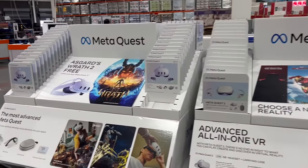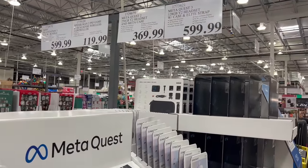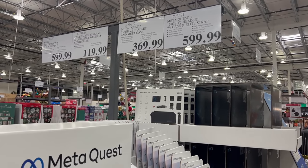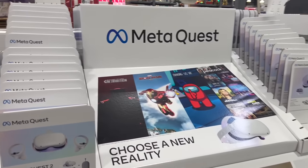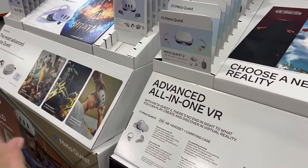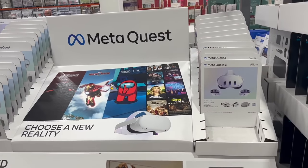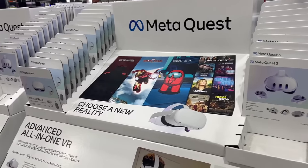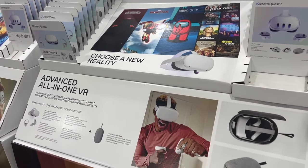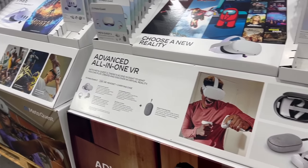They've got the Meta Quest VR headsets here — $370 for the Quest 2 and $600 for the Quest 3. I feel like I asked you all about VR headsets maybe two years ago, and I'm curious now — what are people's thoughts? Is Meta the way to go, or is there a different one that's better? You've seen Ready Player One — I fear for our future because of that movie.